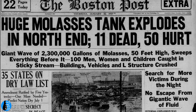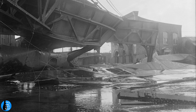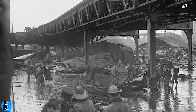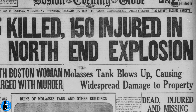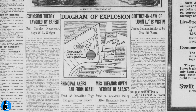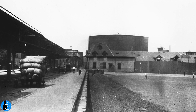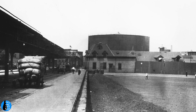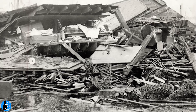The results were devastating. Buildings were smashed and flooded, the elevated railway supports collapsed, 21 people were killed and another 150 injured, many of them severely. Despite contemporary theories of an explosion, including the idea of a bomb placed by unseen anarchists, evidence indicates the tank wasn't strong enough to withstand the pressure of the nearly 15 meters of molasses inside it. When the steel cracked, the tank tore itself apart.